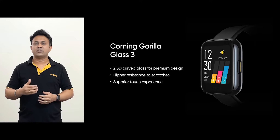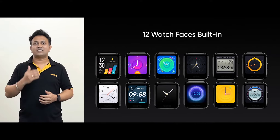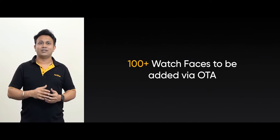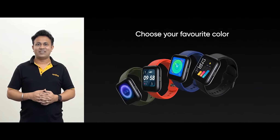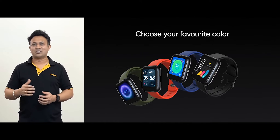The Realme smartwatch comes with 12 unique watch faces and will soon be adding more than 100 fashionable watch faces co-created with trendy designers through OTA. The Realme Watch comes with the classic black color strap; however, you can switch to blue, red, or green color strap to match your style.